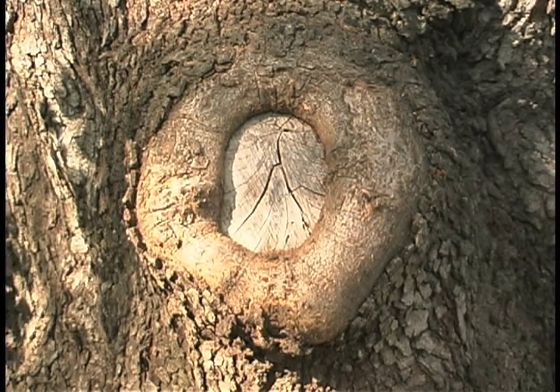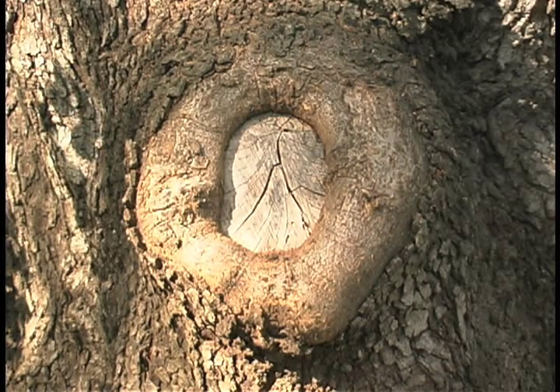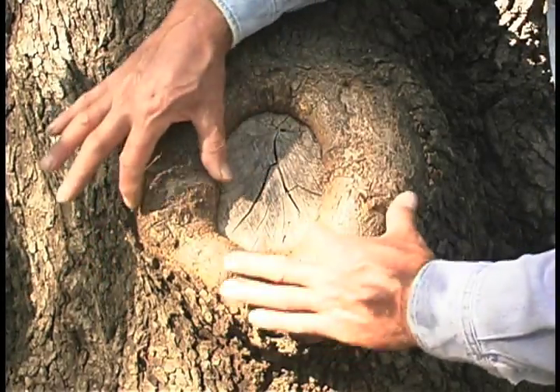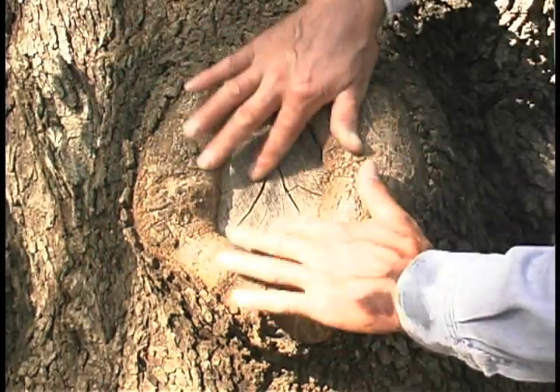We can see how well the tree has responded. Our initial original wound was nearly a foot in diameter, and we can see now this living cambium callus has rolled in from both sides here and is closing over firm, sound wood.